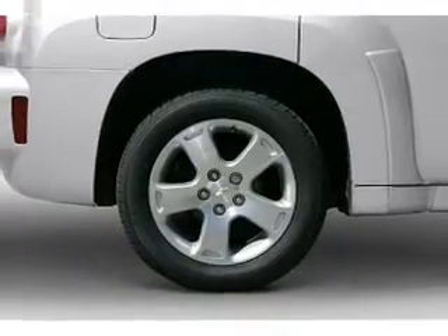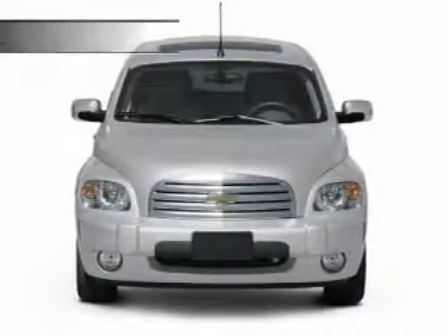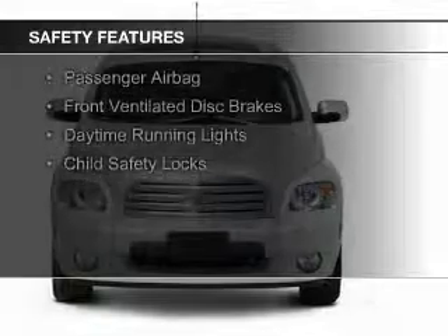Additional features include cruise control, keyless entry, a trip computer, and an MP3 player. Safety was made a priority with these features.